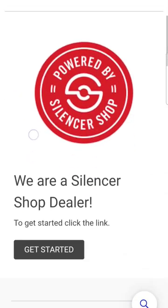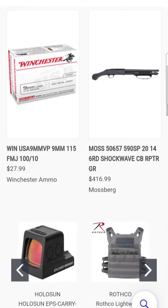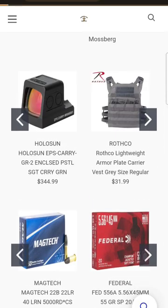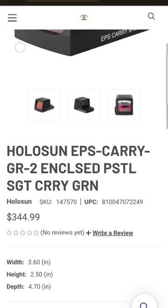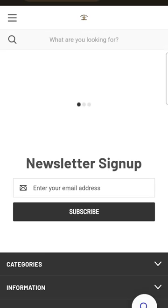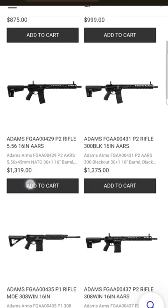The website is live now. We are still doing some work on the back end and refining it a little bit, but if you want to look at something like the Hollow Sun EPS, there you are — cool optic, close emitter, small, all that good stuff.